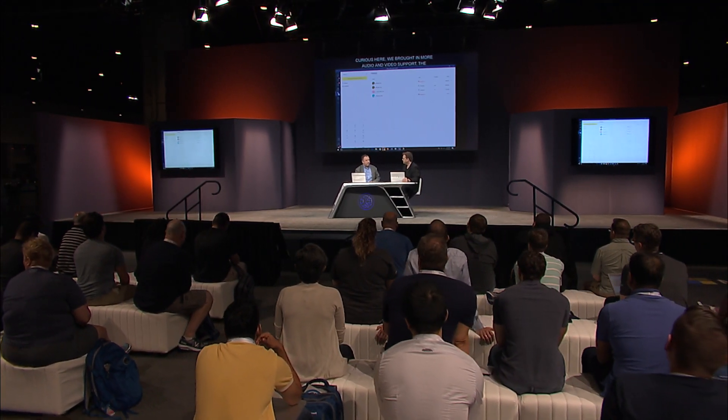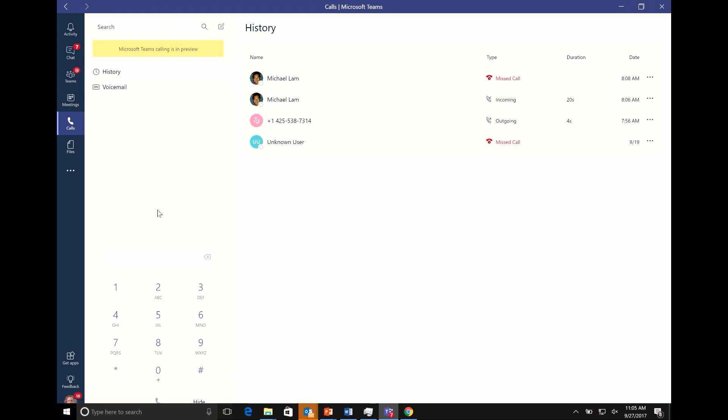A lot of the recent news around Teams is that we've brought in more audio and video support — the voice and video capabilities traditionally inside Skype for Business are now coming to Teams. This is the big announcement: we took Skype for Business Online capabilities and are lighting those up in Teams. Specifically, the ability for Teams to become your phone, just like Skype for Business, and the ability for Teams online meetings to have dial-in conferencing. I've got a dial pad up in the app, very similar to what you'd expect in a software phone. Let's make a quick call to the Microsoft switchboard at 1-800-882-8080.